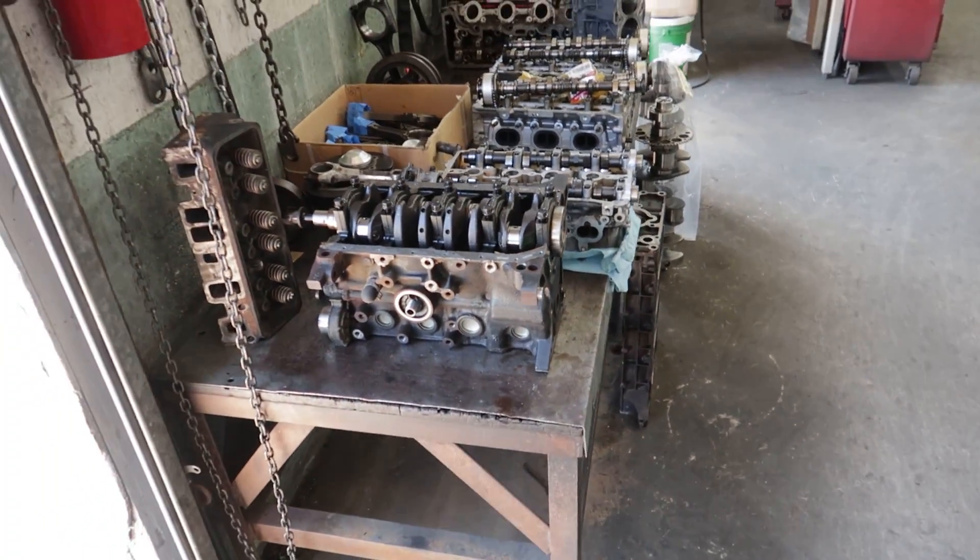We dropped everything off at the machine shop — they'll give us a call in a couple days. Back at the workshop now, and I'm excited that we were able to get everything to a machinist who has enough time in their schedule to get everything back to me in the next couple days. When the conrods and pistons arrive, we'll be taking them to him to get balanced and checked.